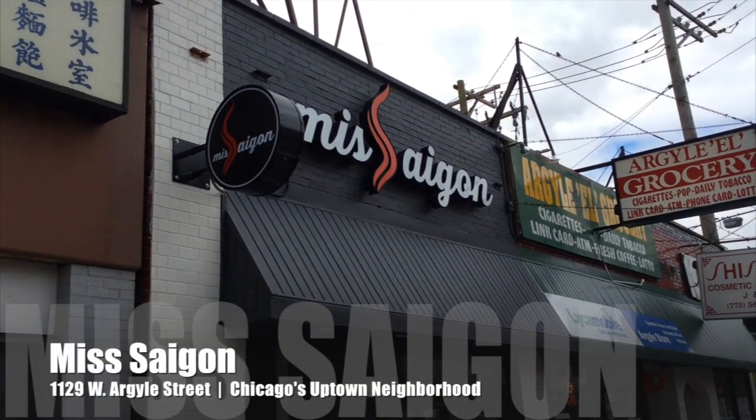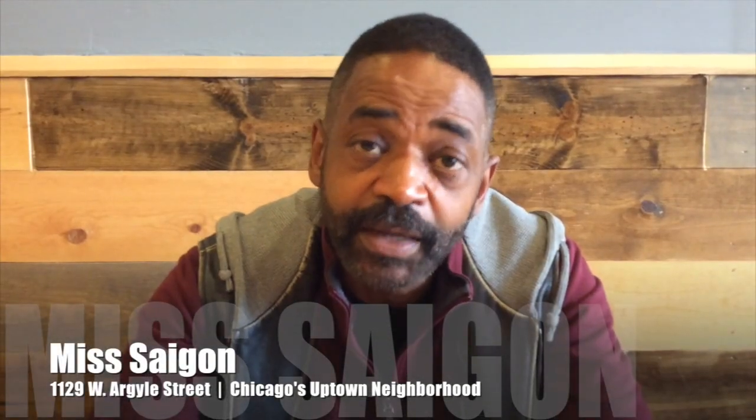So we loved everything we tried today. Once again, it's Miss Saigon at 1129 West Argyle Street in Chicago's Uptown neighborhood. Check it out. We'll see you next time.